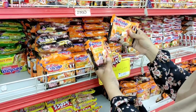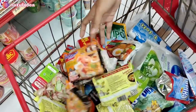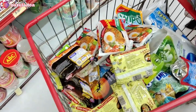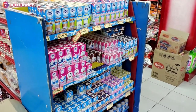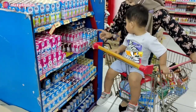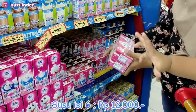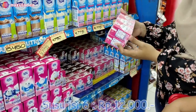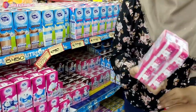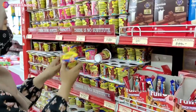Oke lanjut, ke sebelah sini Buna ambil Mie Sedap. Ini yang Singapore selection, katanya sih enak, jadi Buna coba aja. Oke lanjut di sebelah sini, Buna ambil susu. Ini susu kotak untuk stok jajanannya Juna. Isi 6, harganya cuma Rp12.000.